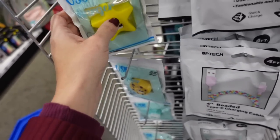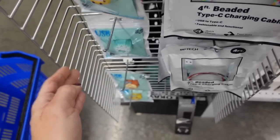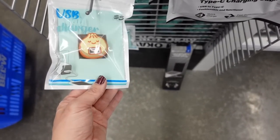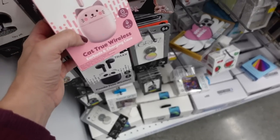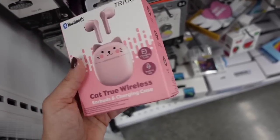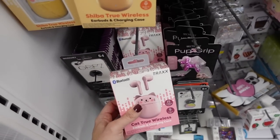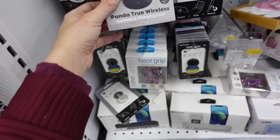How cute are these little USB wall chargers — we definitely lose them all the time. They have a little cookie, a snowflake, and a garlic one — I should get that one for Rich. Also these little earbuds in the shape of a cat — I have the pink — and there's also brown and panda.